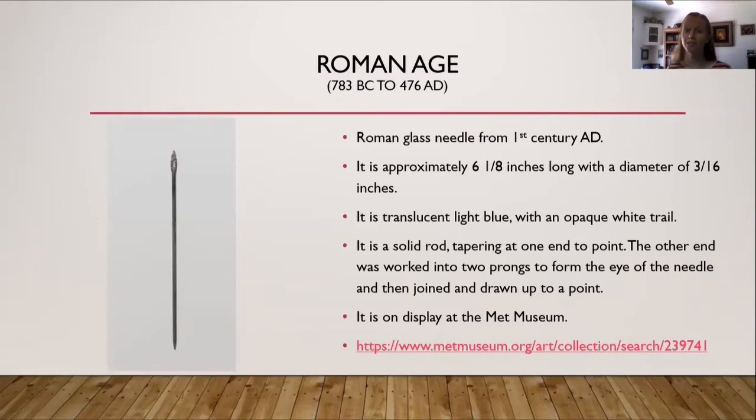On to the Roman Age. Remember at the beginning when I listed the different materials including glass but noted it may have been a hairpin? That's this one. It's a Roman glass needle from the first century AD, approximately six and one-eighth inches long with a diameter of three-sixteenths of an inch. It is translucent light blue with an opaque white tail — a solid rod tapering at one end, split to two prongs and then drawn together to create the eye. It's on display at the Met Museum.